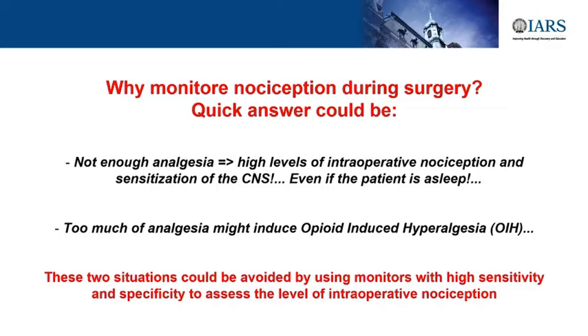Why do we need to monitor nociception during surgery? There are two simple reasons. If we do not give enough analgesia during surgery, you will let your nervous system sensitize. Pain sensitization is the first step to pain chronicization, as Martin Engst was explaining. And if you give too much analgesia—as we saw this morning—too much opioids means more pain sensitization and more risk of developing acute and chronic pain after surgery.